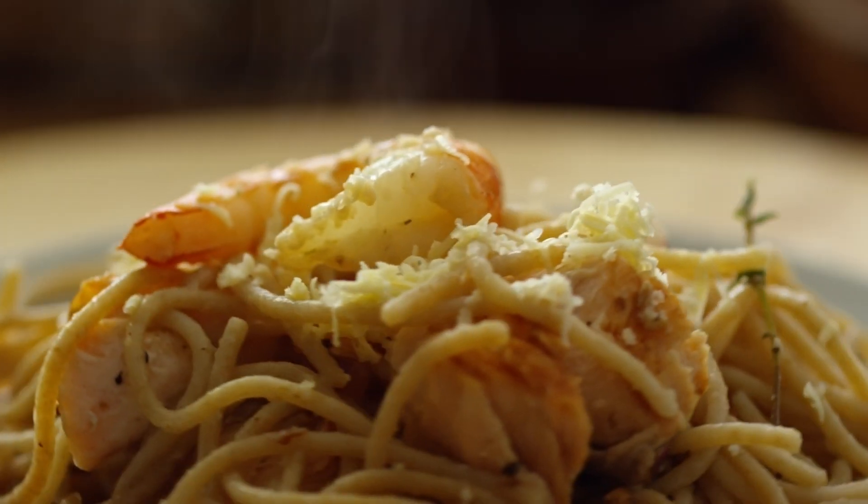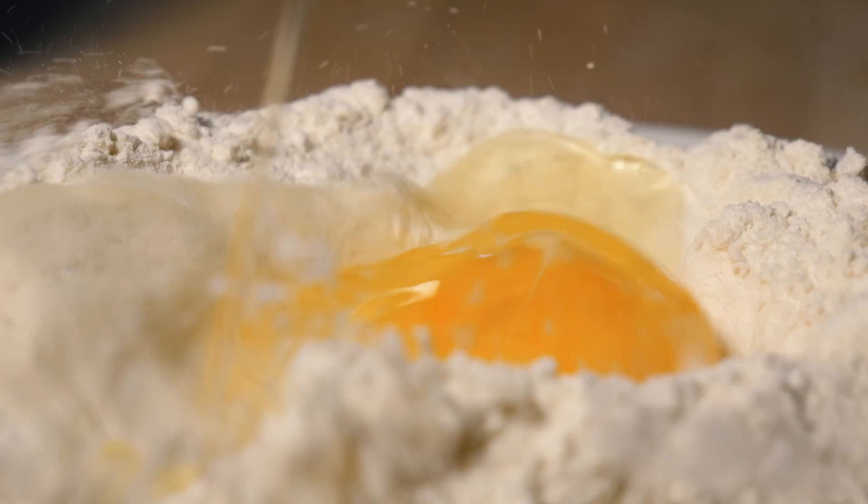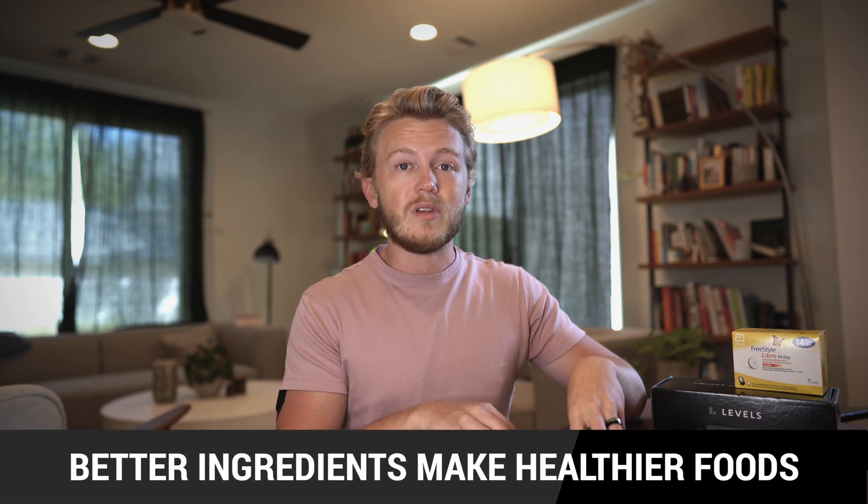Lesson number one: ingredient quality matters. I was shocked at what a big difference using good ingredients makes in how much something affects your blood sugar. If I ordered pasta at a restaurant — normal pasta, probably not made in-house — it would spike my blood sugar like crazy because it's a carb-heavy meal. But when my wife and I made pasta from scratch using really high quality organic double-zero flour and local farm-fresh eggs to make it a little fattier, it had almost no impact at all. I saw the same thing with typical bread from a sandwich place versus fresh organic sourdough — the good sourdough had no impact on my blood sugar, whereas the less-good breads would spike it like crazy. By choosing better ingredients, you can make many foods significantly healthier for you.